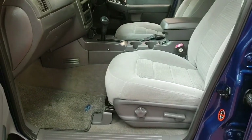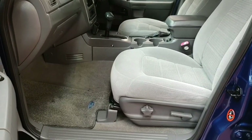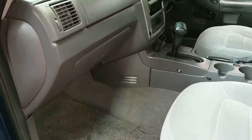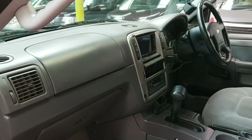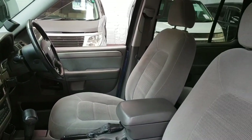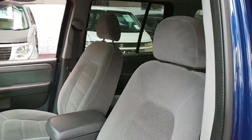It is a non-smoker vehicle with all original mats. No marks at all on the seats either.